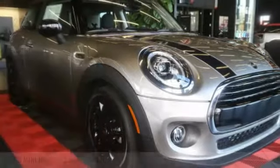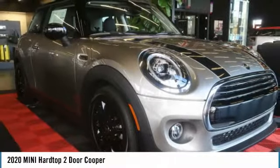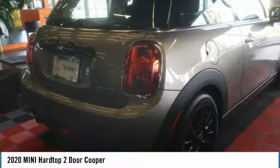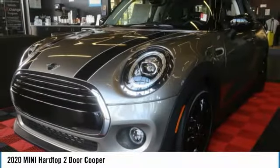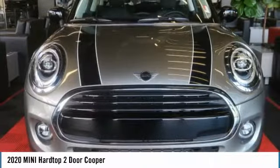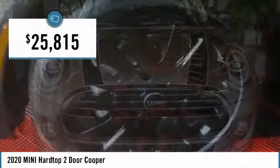You're going to love the 2020 Mini Hardtop Two-Door. The Mini Hardtop Two-Door delivers motoring thrills in a nimble, fuel-sipping package. Agile handling and quick, precise steering make the Mini Hardtop Two-Door lots of fun to drive, and it's priced below thirty thousand dollars.